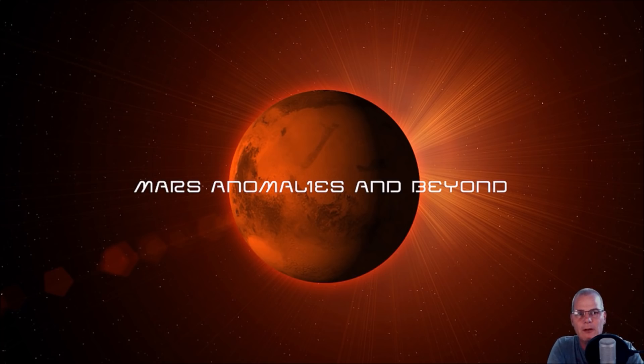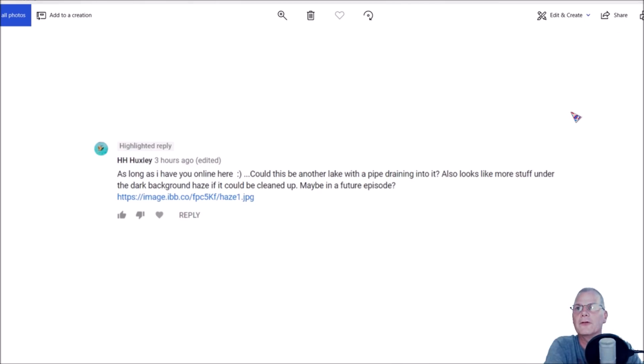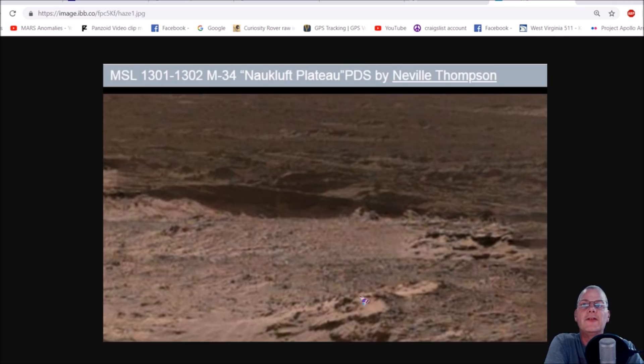So now we find another picture that also has water in it. A subscriber, H.H. Huxley, put this on and asked me a question. They said, as long as I have you online, could this be another lake with a pipe draining into it? It also looks like more stuff under the dock background haze — maybe a future episode. They sent me this link from Neville Thompson's GigaPan — the MSL, from sol 1301 to 1302 M34, Norcloft Plateau PDS by Neville Thompson.